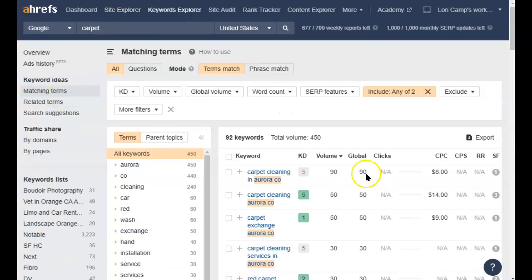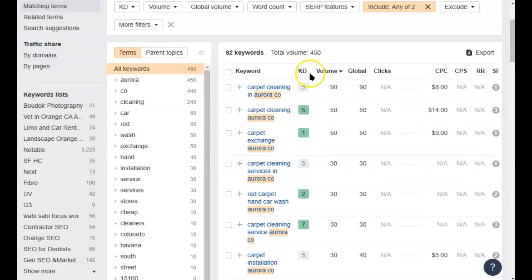Over here I can show you how I know people are looking for your services on Google with low competition. I put in 'carpet' and cross-referenced it with Aurora, Colorado, so now I've got anything that mentions Aurora, Colorado and carpet in the same search. These are the different phrases people are typing into Google when looking for your service. For example, this exact phrase gets typed into Google about 90 times a month, and this one gets typed in 50 times a month — it really adds up.